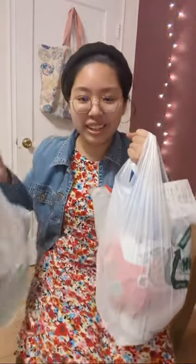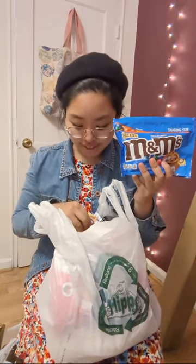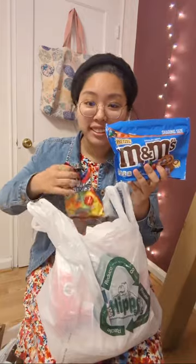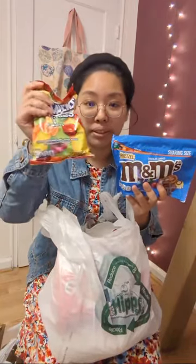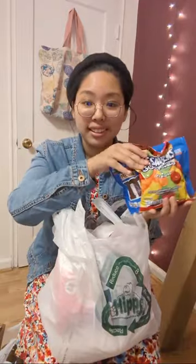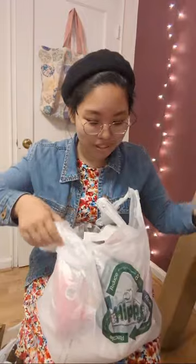I got two other things from Kroger to show you guys. M&Ms — they were 50 to 51 cents off. These are not for me, these are actually going to be a birthday gift. And Lifesavers gummies — also a gift for someone else. Don't worry, I'm not eating all of this myself.